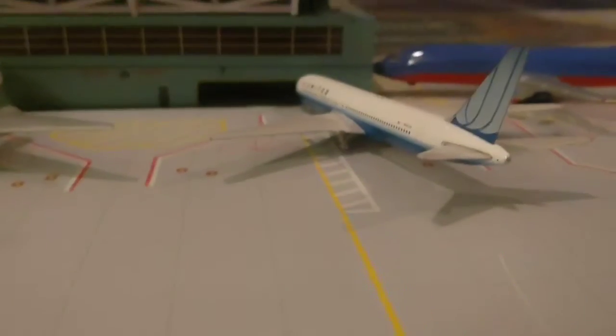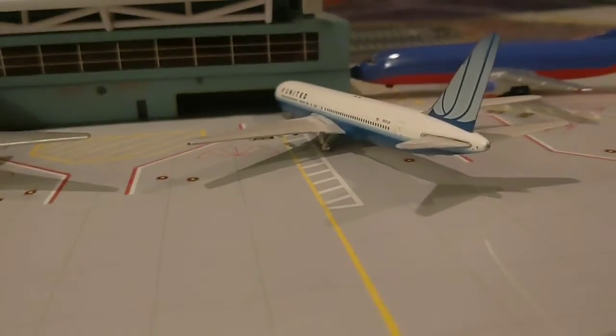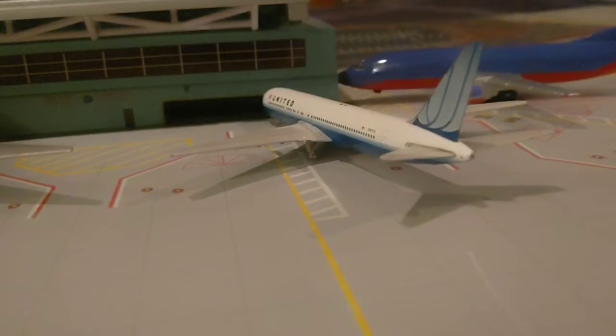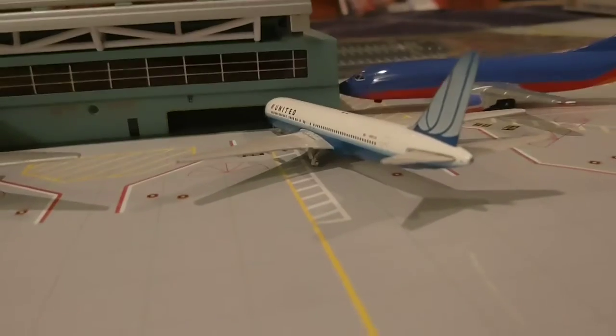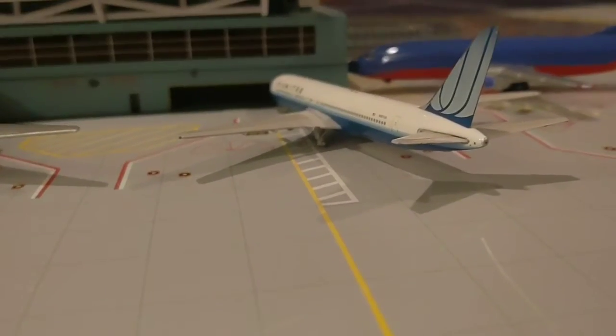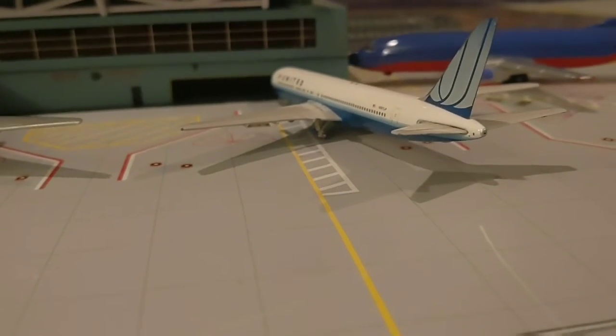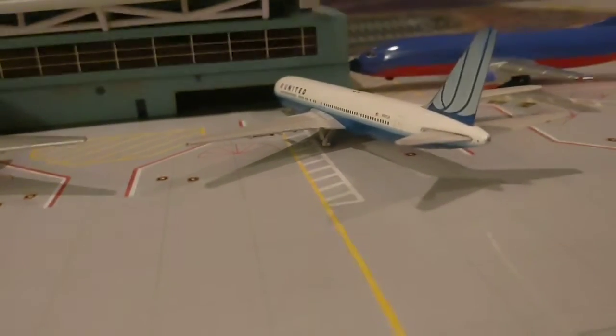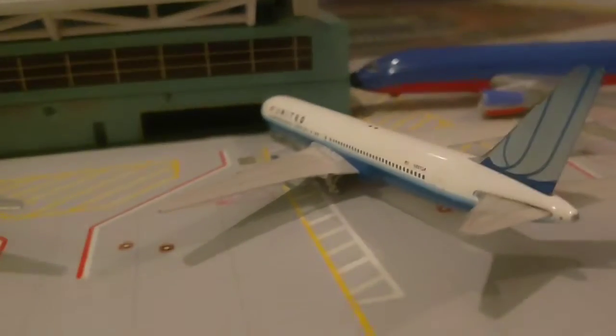Here we have the old United, and by the way, this is probably going to be the last video you guys see of this United because I'm going to take it out. I'm getting a new United plane for Christmas, so I'm taking that one out — this will be the last video you guys see it.